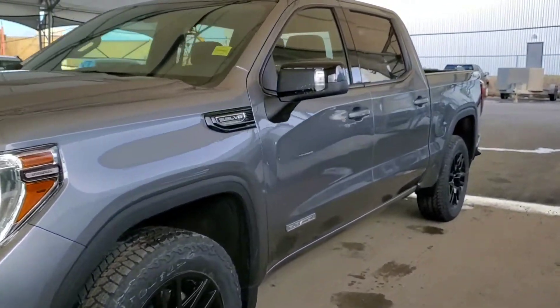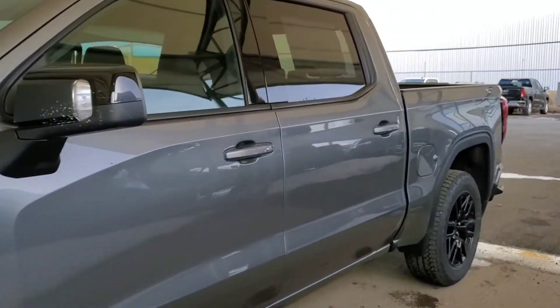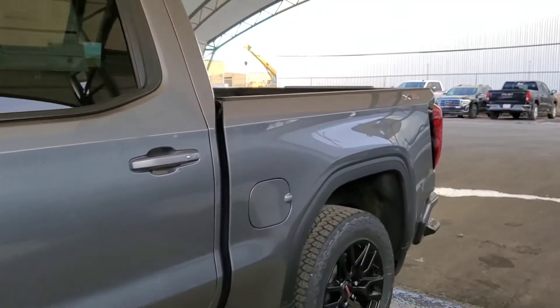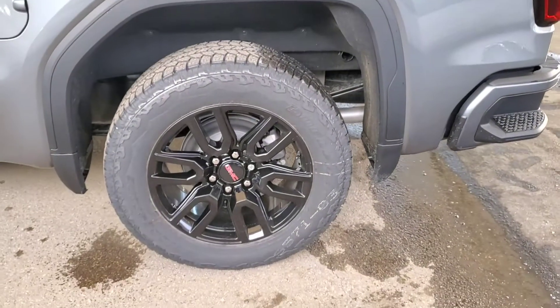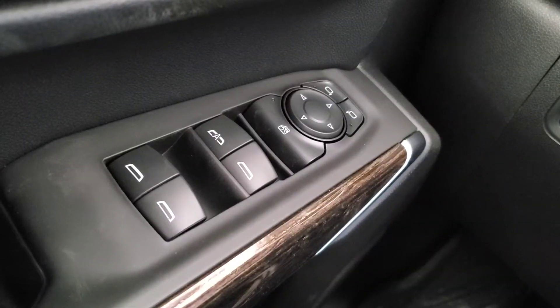Welcome to Davis Chevrolet. This is a brand new 2021 GMC Sierra 1500 Elevation in Satin Steel Metallic. Some features include power windows,